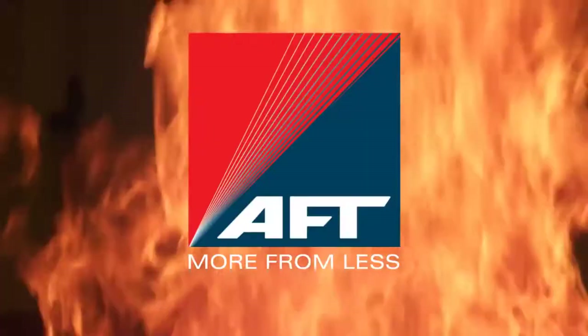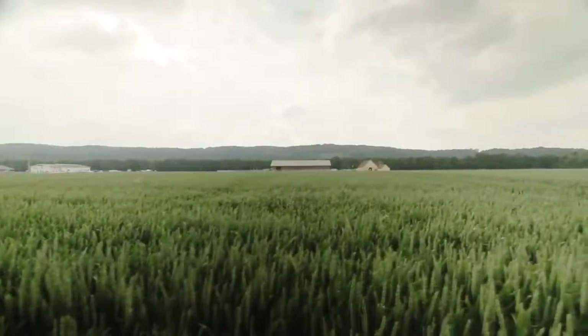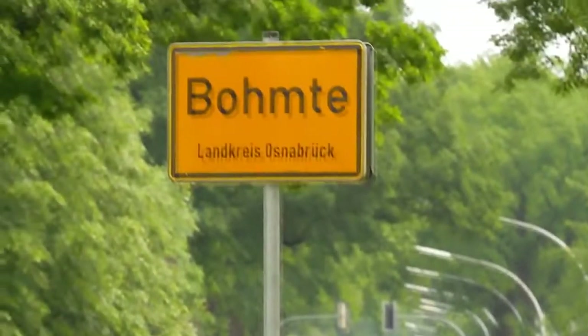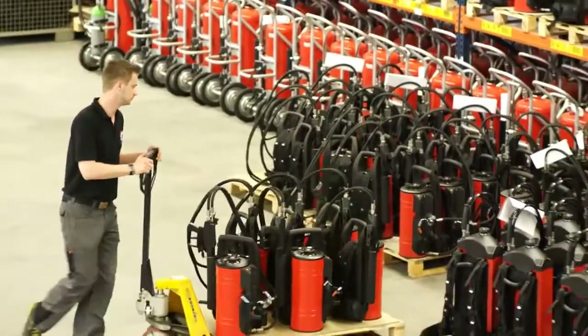AFT. More from less. AFT stands for Advanced Firefighting Technology. AFT's manufacturing and R&D facility is based in Bermuda, Germany, and the company has regional offices in Japan, Singapore, India and the UAE.